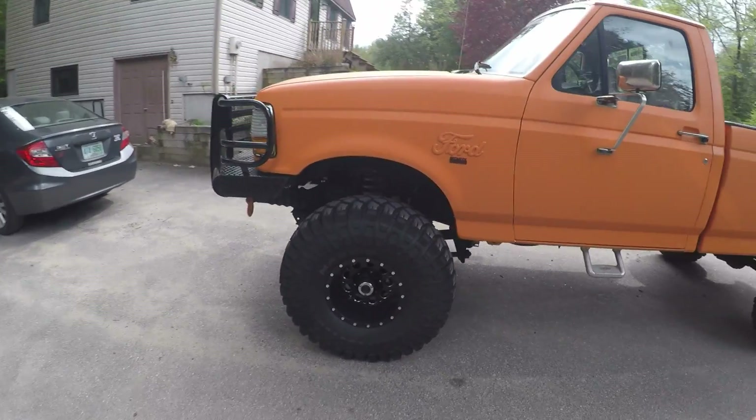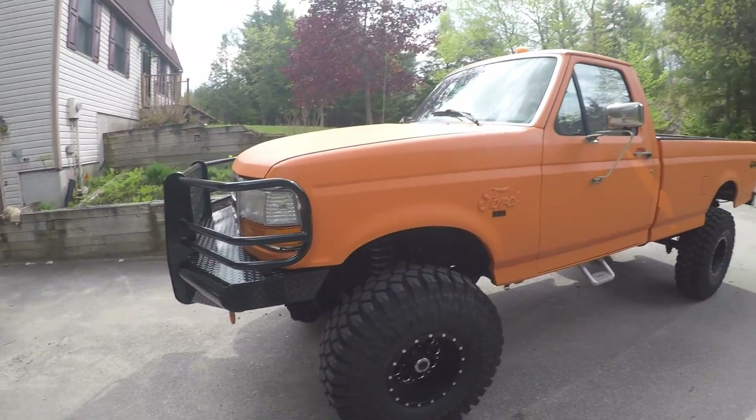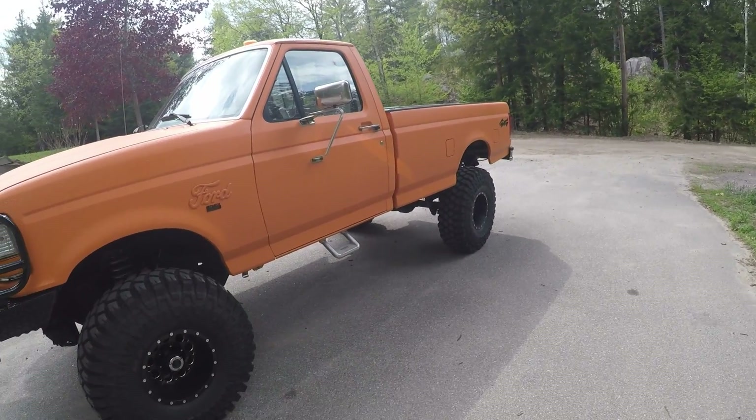All the new trucks don't have them. So if you guys have any thoughts on why the new trucks don't have step sides on them, leave those in the comments.